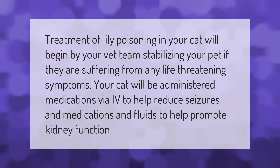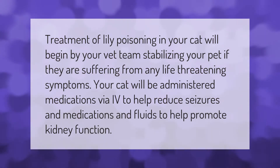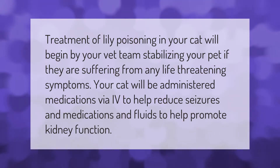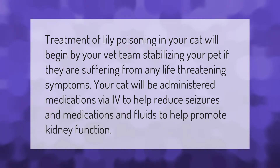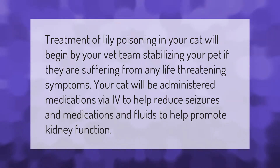Treatment of lily poisoning in your cat will begin by your vet team stabilizing your pet if they are suffering from any life-threatening symptoms. Your cat will be administered medications via IV to help reduce seizures, and medications and fluids to help promote kidney function.